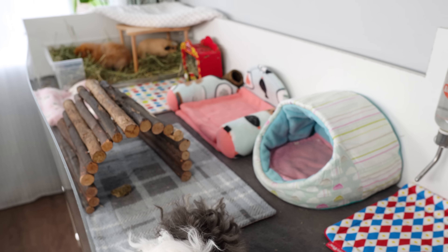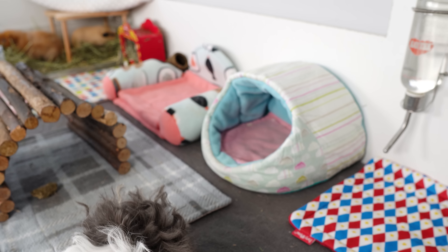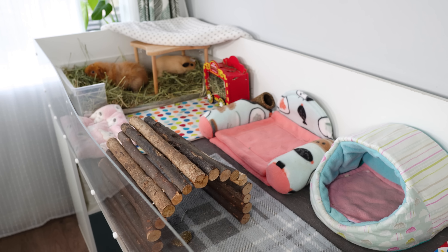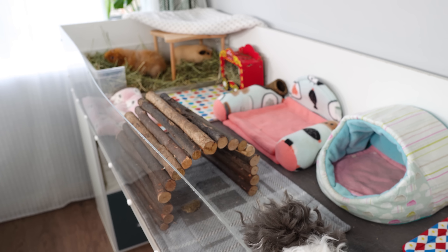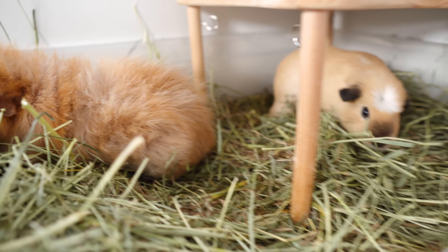Hi everyone, welcome back to the channel. In today's video we are saying goodbye to the piggy room — yes, it is our last week here and we are very excited for our very imminent move to the new house and of course the new pig room. Let's check out what these two are up to.